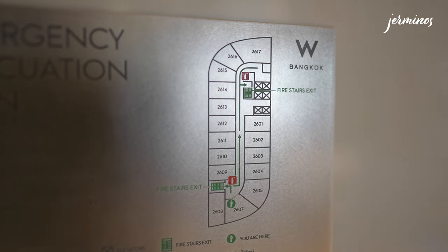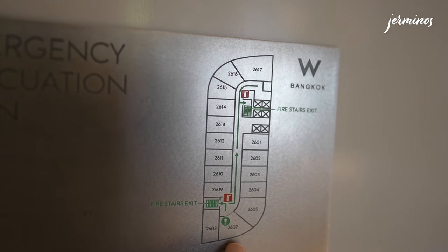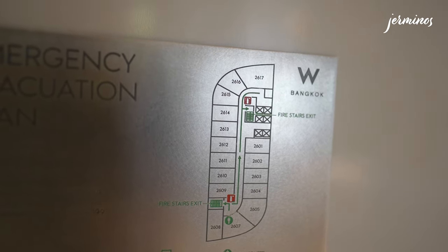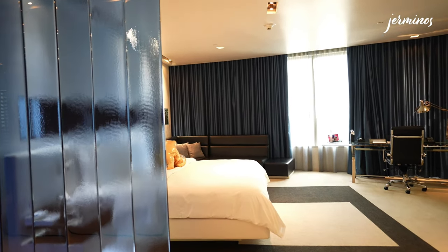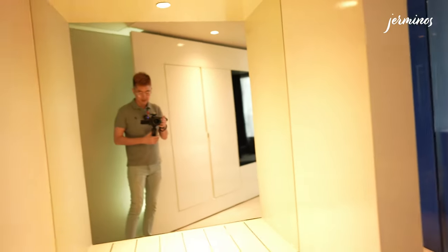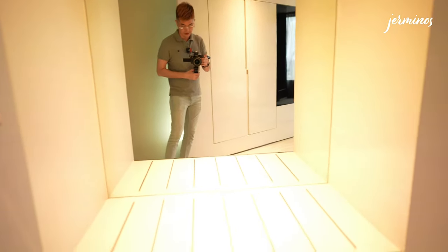I'm on the 26th floor and the studio suite is a corner room. It's quite away from the lift lobby. As you enter, you'll be greeted by a large space. On the left is a mirror and a place to store your luggage — it's quite sizeable.